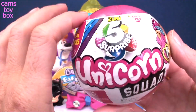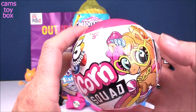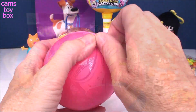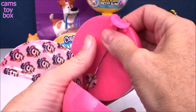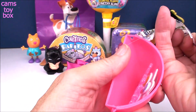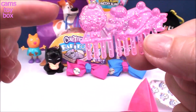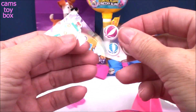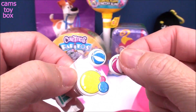Our next one comes from Zuru 5 Surprise — this one's called the Unicorn Squad, and you get one of 13 different super cute unicorns and a whole bunch of different accessories to match. Pull on a little tab here and it breaks down into four different sections to open. You also get a collector's checklist inside. In our first section, you get a beautiful hair comb. This looks like a gumball machine with lots of little candies — super sparkly and pink. And check out these stickers — absolutely adorable, sparkly. We got a gumball machine so we've got kind of a candy theme.